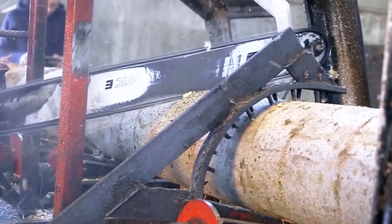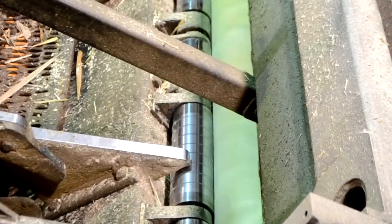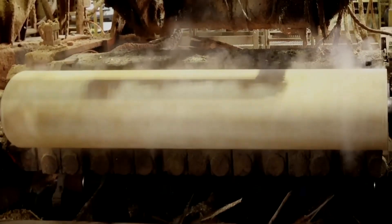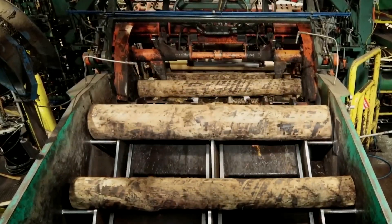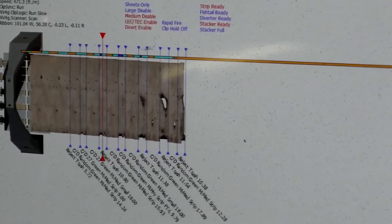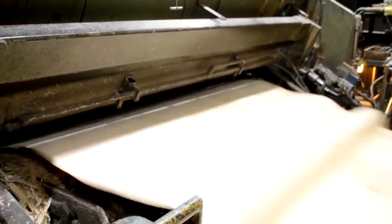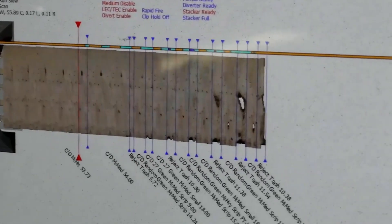Modern systems use real-time sensors to constantly fine-tune the blade, ensuring the veneer is never too thin to tear or too thick to press. When the log is reduced to a small, unpeelable core, the long veneer is cut crosswise into standard panels and neatly stacked. From a single solid trunk, these flat, uniform sheets emerge — the technical foundation that gives plywood its extraordinary strength.